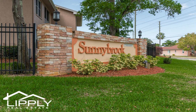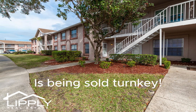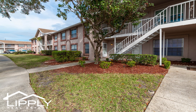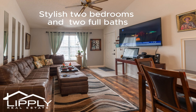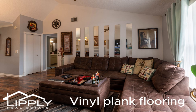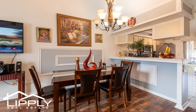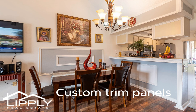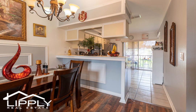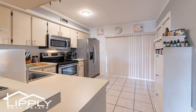Welcome home! This second floor condo is being sold turnkey, with stylish two bedrooms and two full baths, vinyl plank flooring, custom trim panels, newer appliances, and tile flooring.